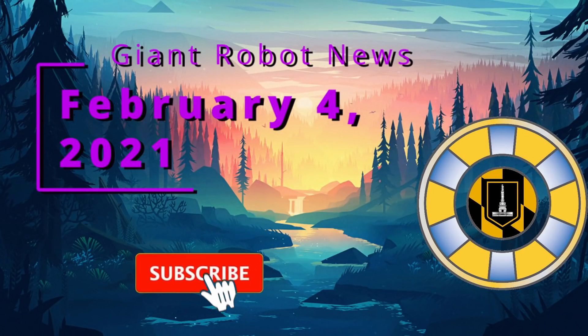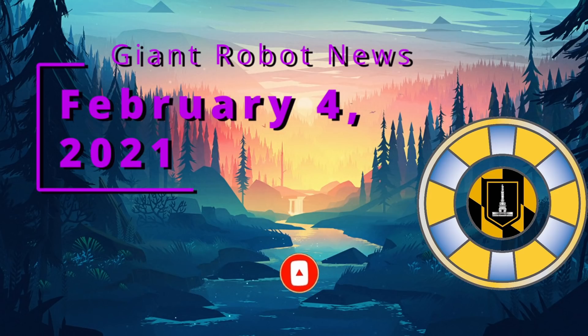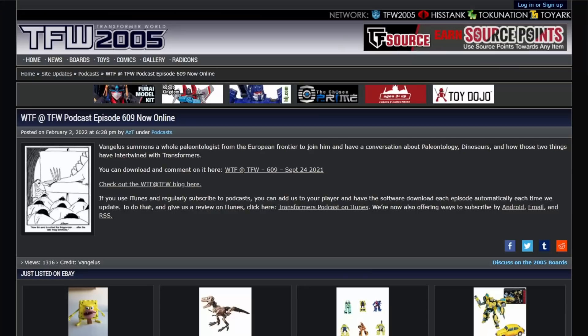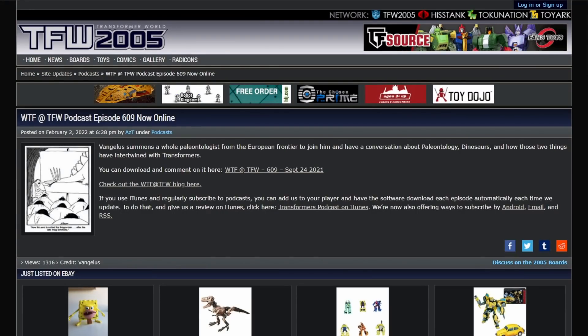Hello everybody, welcome to the Giant Robot News for today, Friday February 4th 2022. Let's go ahead and get into it. First up, a recommendation: I suggest you all listen to the TFW podcast episode 609.